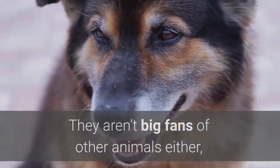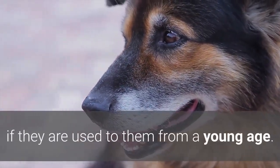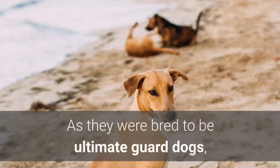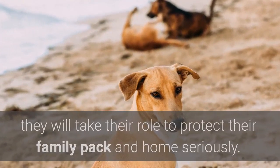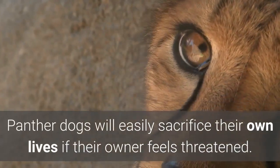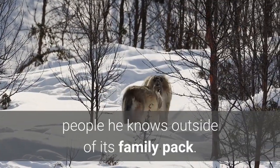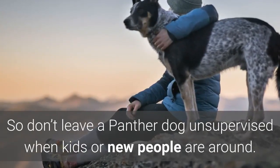They aren't big fans of other animals either. They might tolerate non-dominant dog breeds better if they are used to them from a young age, but having another alpha male dog in the proximity of a Canis Panther isn't quite the best idea. As they were bred to be ultimate guard dogs, they will take their role to protect their family pack and home seriously. Panther Dogs will easily sacrifice their own lives if their owner feels threatened. With proper training and socializing, a Canis Panther can learn to be friendly towards people he knows outside of its family pack. So don't leave a Panther Dog unsupervised when kids or new people are around.